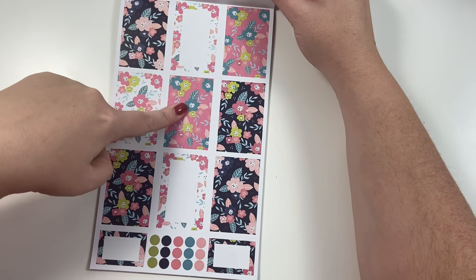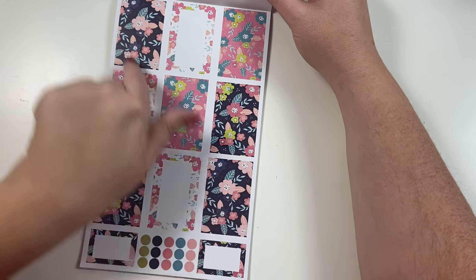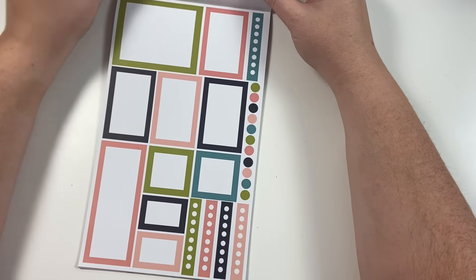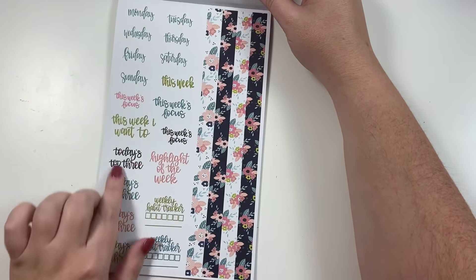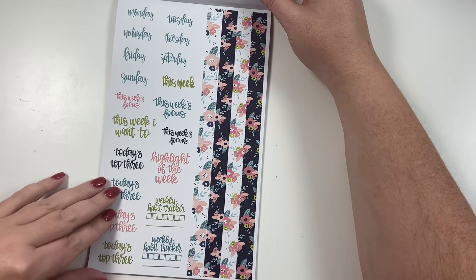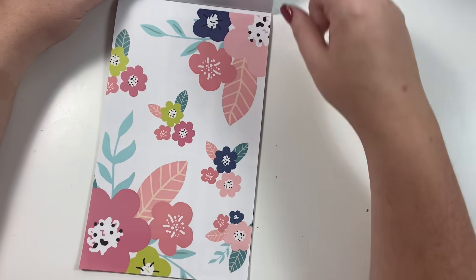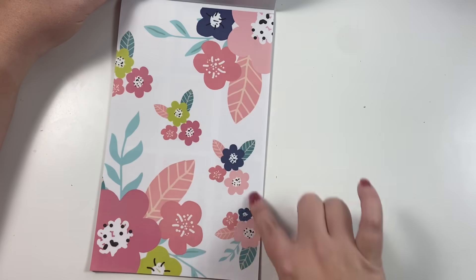This clear floral page just has bouquets — this one doesn't have the big corner ones, but I wanted it to be a little bit different and I really like that. This is another one of my favorites. I love these florals — it's a navy background with pinks, greens, and peaches. Really, really cute. Here we have our colorful boxes that coordinate, our words and washi strips, and then the big floral sticker — two big corner ones and then some smaller bouquets.